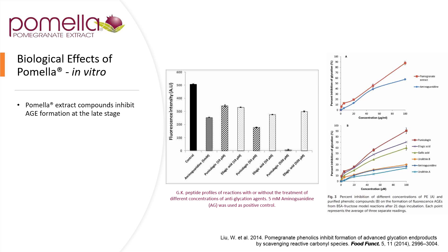The aminoguanidine is the control in this case, and it is very potent for helping quench and negate advanced glycation end products. You can also see in the bottom right-hand graph: punicalagin, ellagic acid, gallic acid, and metabolites like urolithin A and B, and their impact on advanced glycation. So in clinical practice, we have the antioxidant capacity, but we also have the ability to help mitigate some of the advanced glycation end products.